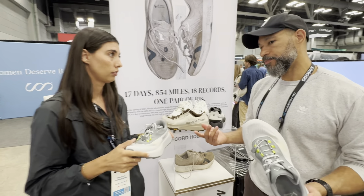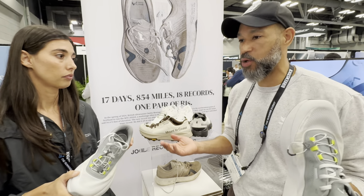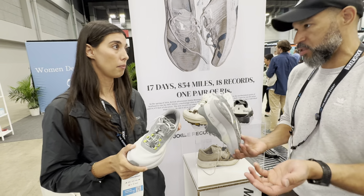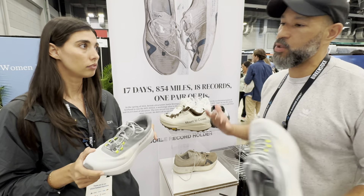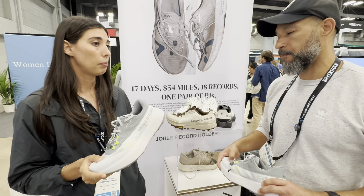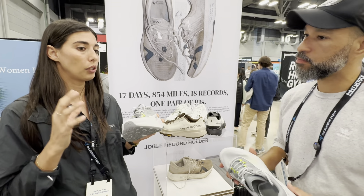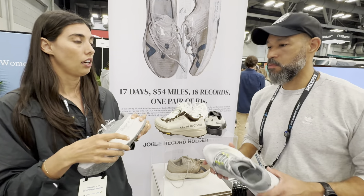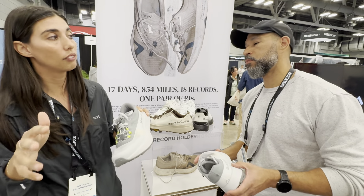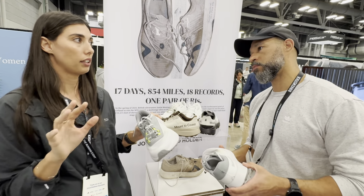You're obviously a big proponent of the line because you work for them, but what are people saying positively about the shoe? The longevity of course, but the fact that they're getting energy return well past the point of other shoes. There was a big trend of that big stack height, and now people are looking at more modest stack heights hoping for the same level of cushion. I think they're delightfully surprised at something as simplistic as the R1 supplying them with enough cushion.